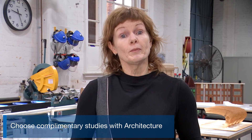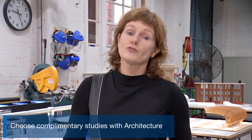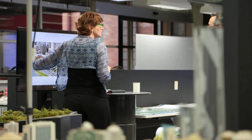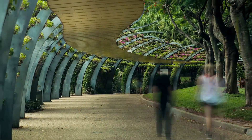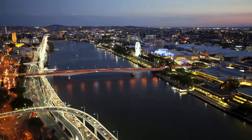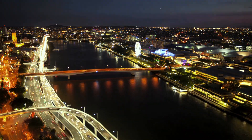In addition to the core discipline units of architecture, you'll be able to choose complementary studies made up of four architecture design specialisation units, a minor, or a combination of design specialisation units and electives. You also have the option to combine your architecture degree with a second degree to gain a broader range of skills and knowledge, a competitive advantage and enhanced career flexibility.